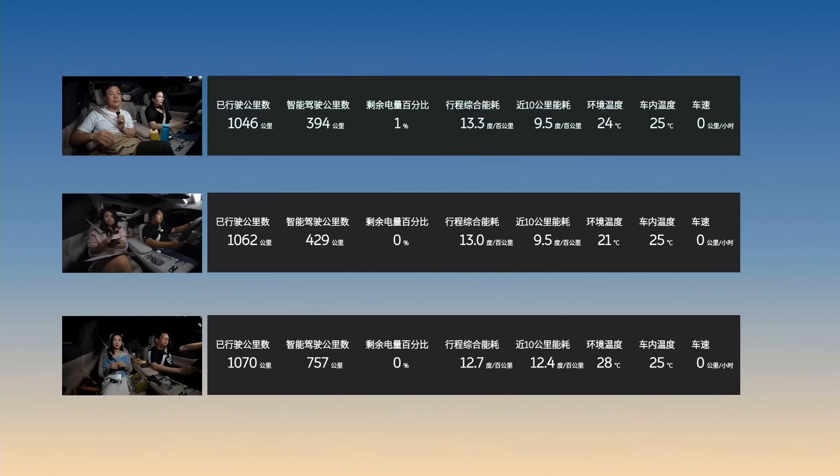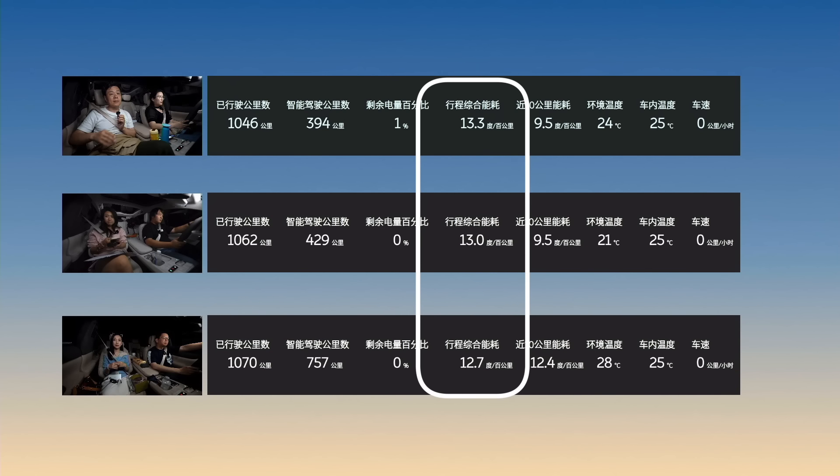One route was in central China going west, and another was in Shanghai going northwest — completely different road conditions and routes, very far apart. Each one was able to get about 1000 kilometers of actual driving range, which is absolutely incredible. The energy consumption is around 13 kilowatt-hours per 100 kilometers, which is pretty impressive.